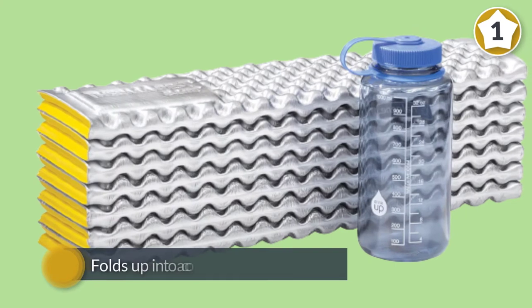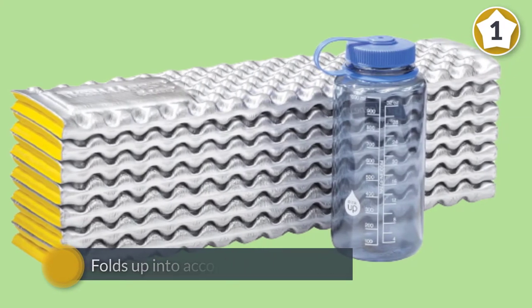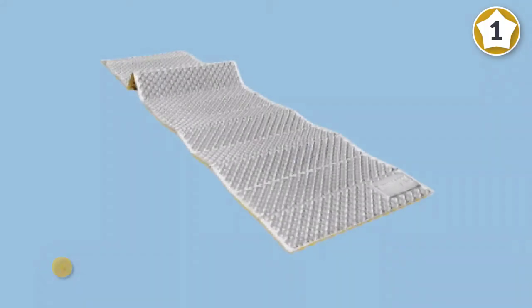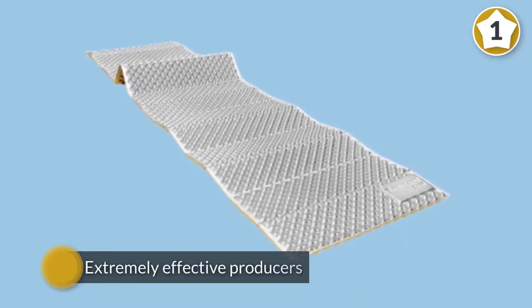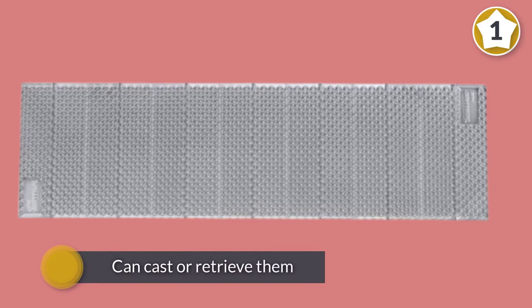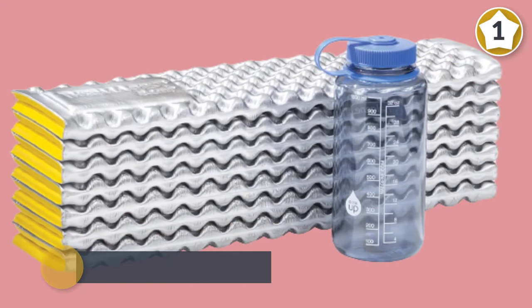The Thermarest Z Light Sol is an ultralight, inexpensive, and virtually indestructible foam sleeping pad, making it a favorite among ultralight backpacking fanatics and parents alike. Made with closed cell foam, it folds up into accordion-like sections, making it easy to carry and attach to the outside of a backpack. One side has an aluminized reflective coating that